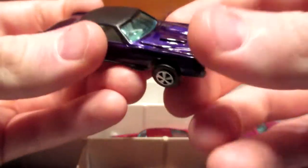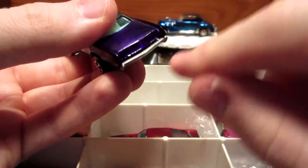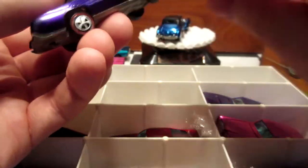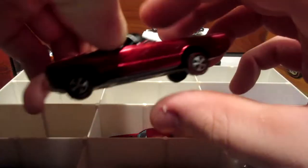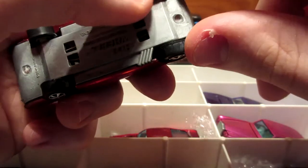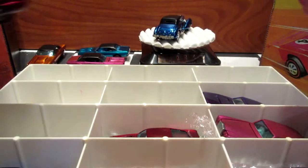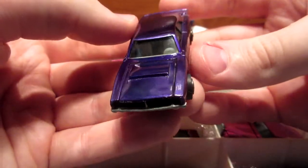They always look better in person than on camera, let me tell you. Let me wipe off a little bit of that dust. Now let's go for another real gem — the Fleetside in red. Amazing. A little more dust on the front tire. Let me put it over here since I'm running out of space. Dodge Charger — oh yeah, that's a bad boy right here. My favorite of all of them.